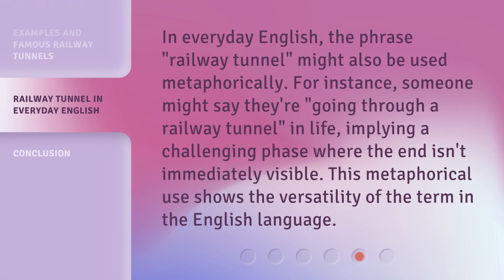In everyday English, the phrase 'Railway Tunnel' might also be used metaphorically. For instance, someone might say they're 'going through a Railway Tunnel' in life, implying a challenging phase where the end isn't immediately visible.